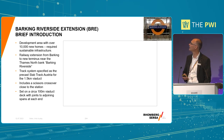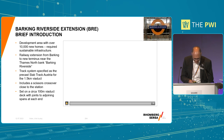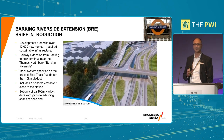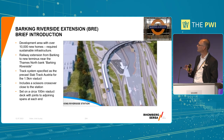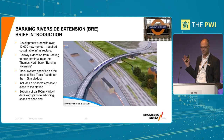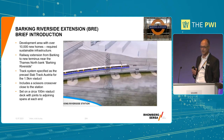But my talk today is about Barking Riverside. The precast S&C that I'm going to talk about was installed on Barking Riverside. Here's a little video that explains the project - it's a one and a half kilometre long viaduct extension which takes the track from the line out of Barking to a new station by the river called Barking Riverside.